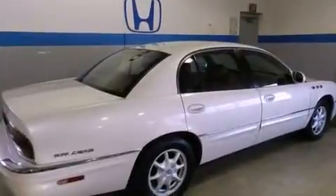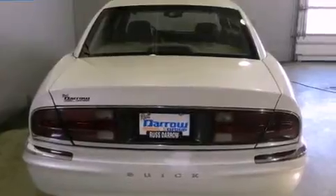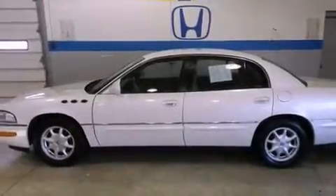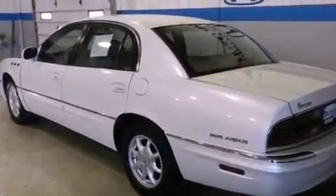Dual power seats, air conditioning with automatic climate control, cruise control, a six-speaker audio system, four-wheel independent suspension, a passenger side vanity mirror, a security system, an anti-lock braking system, a rear window defroster, and alloy wheels.